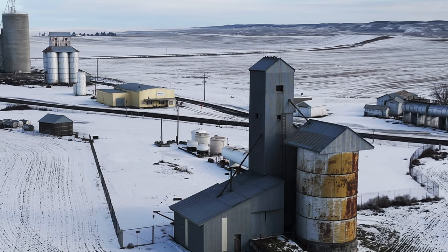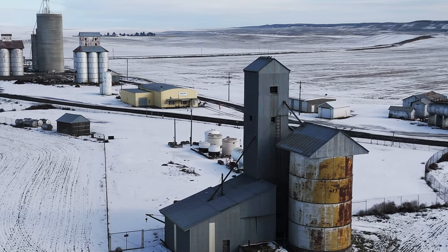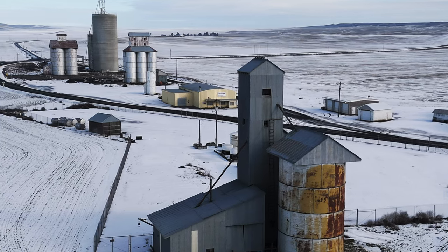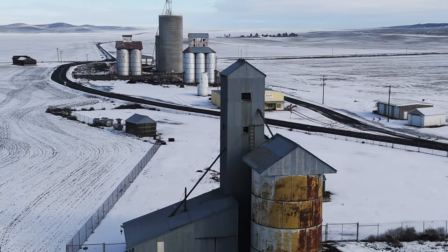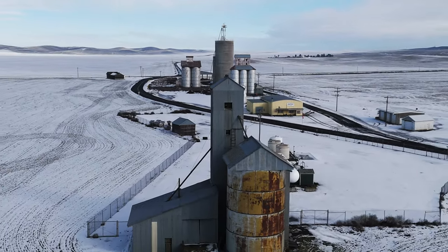Not many of the old crib elevators remain around here. They're all more of a home for pigeons and mourning doves than for anything else. Rarely visited and never used, they sit idly in different states of disrepair, awaiting their eventual disappearance from the landscape.